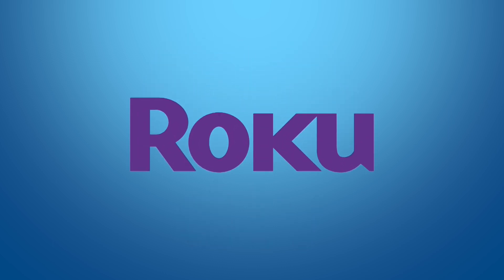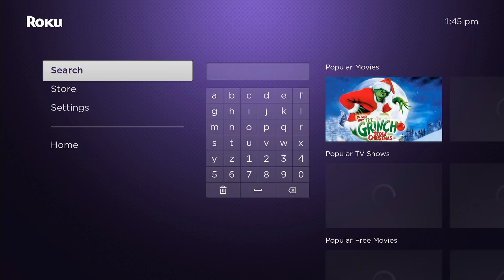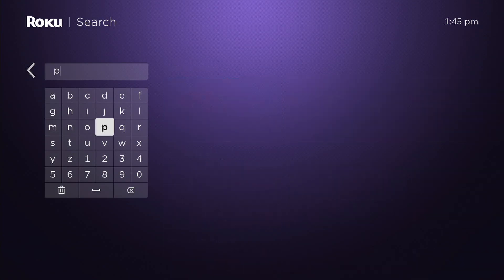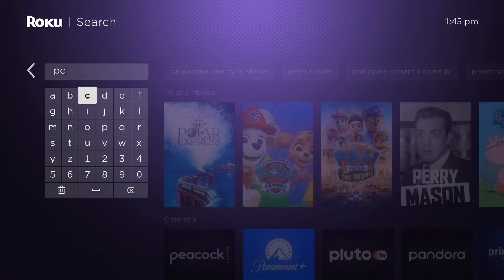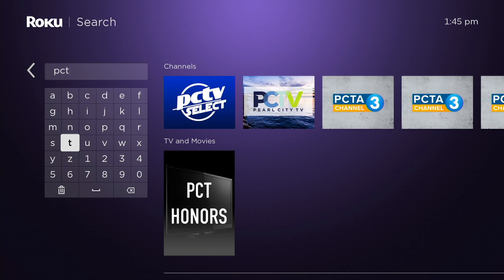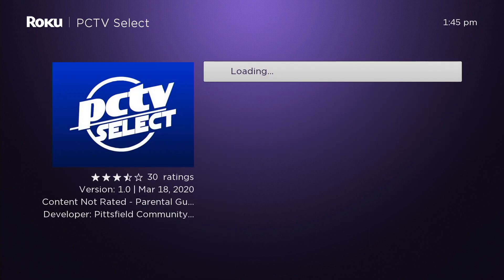Let's start with Roku. Using the arrows on your Roku remote, navigate using the menu on the left side of your screen to search. In the search box, start typing PCTV. Roku usually doesn't need the entire name to find our app. Select the app icon and then add channel.